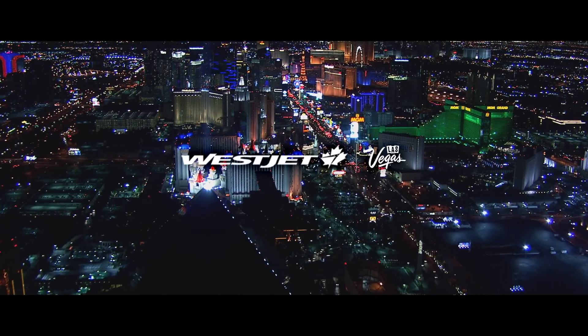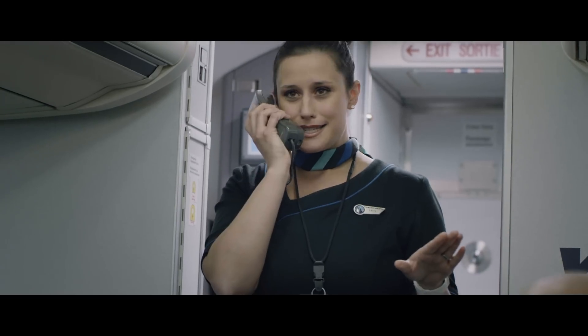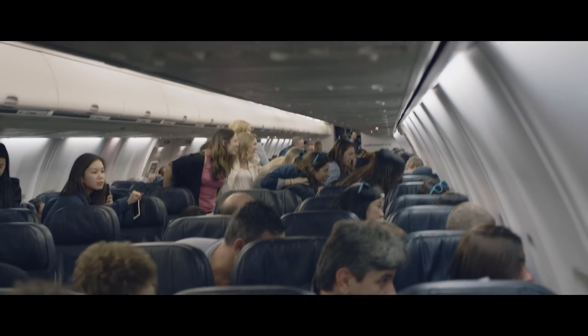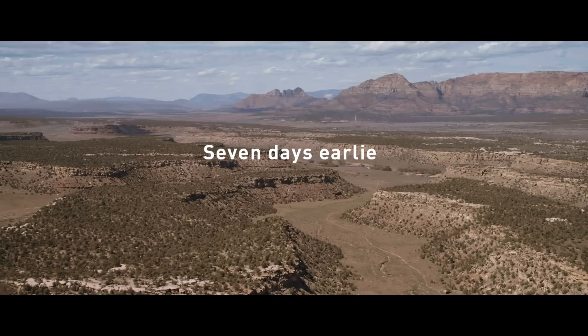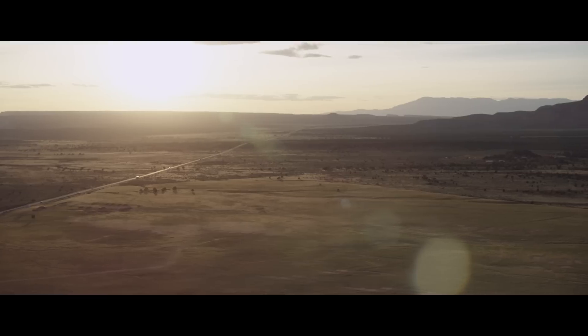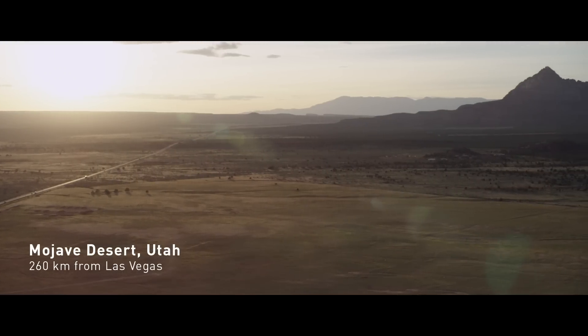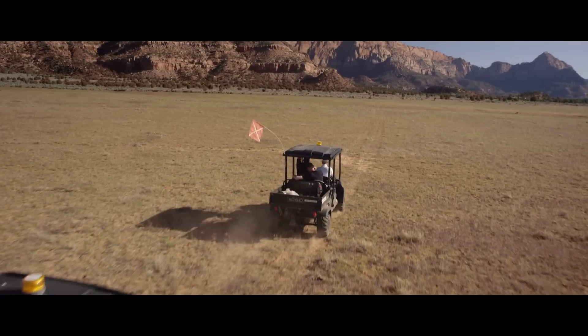In a few moments, we're going to be making our final descent into Las Vegas, but this is no ordinary WestJet flight. At WestJet, we're all about creating amazing experiences for our guests, but this one may top them all.